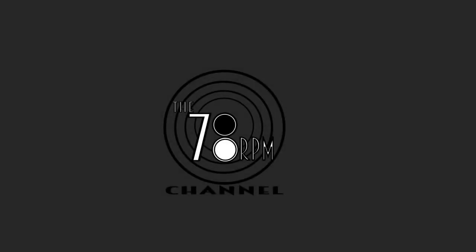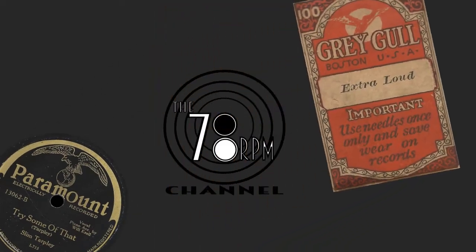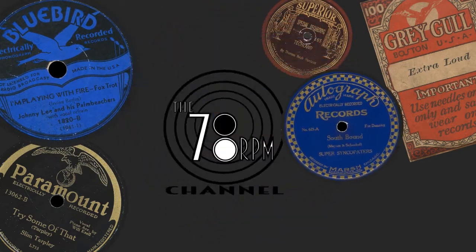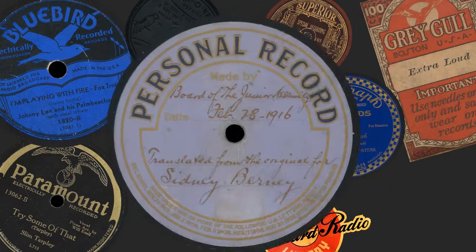Hey gang, I am NOT going to bury the lead today on the 78 RPM channel — we are going to play what may be a one-of-a-kind unique hit of the week record. Hello and welcome to the 78 RPM channel, whether you're new to 78s or an advanced collector, this is your source for information, research, and music about 78 RPM records, cylinders, and radio transcriptions.